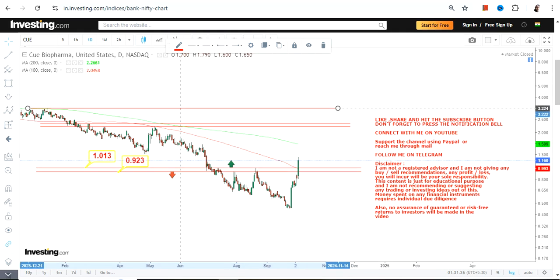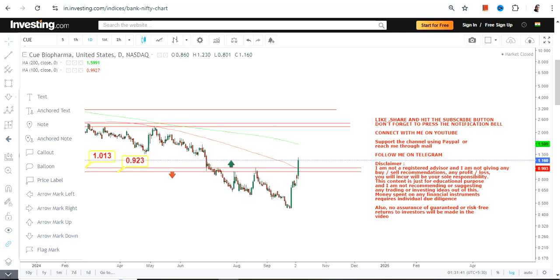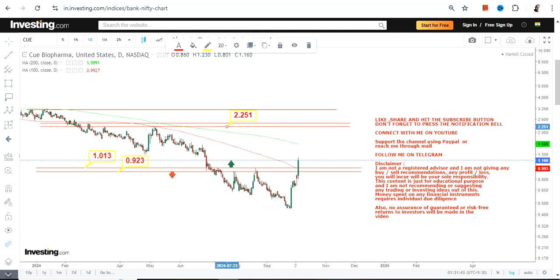If CUE is indeed sustaining and trading above a dollar, the two immediate targets which are currently active may push the stock in between $2.25 and $2.43. There is also an extension which may even push CUE towards $3.17. This is how we're going to look at the current fresh breakout.